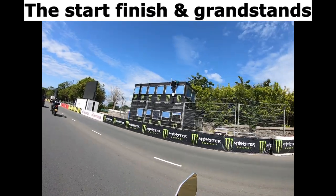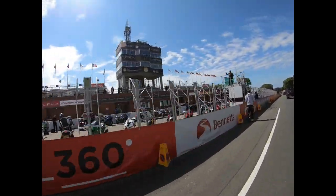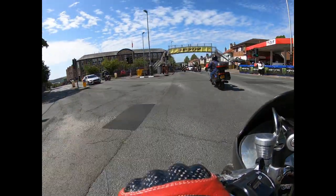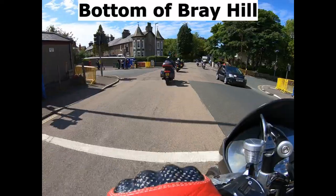The start, finish and grandstands. Top of Bray Hill. Bottom of Bray Hill.